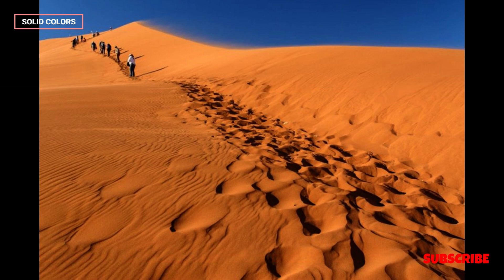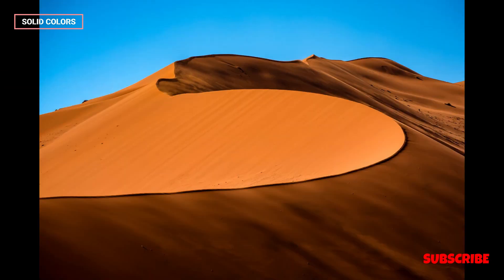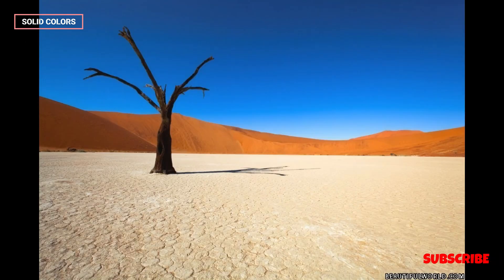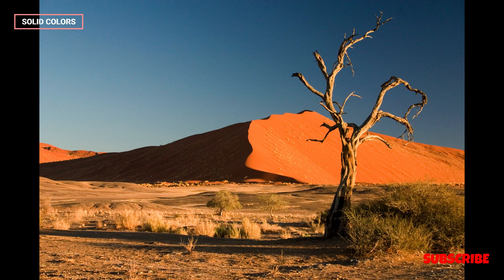The desert is also home to various indigenous communities, such as the Himba and San Bushmen, who have adapted to the harsh desert environment over centuries. Cultural tours offer insights into their way of life and traditions.